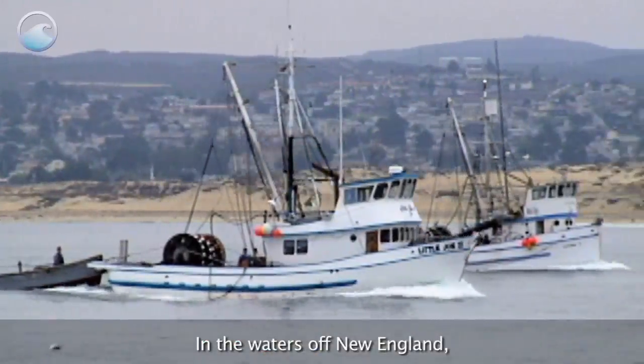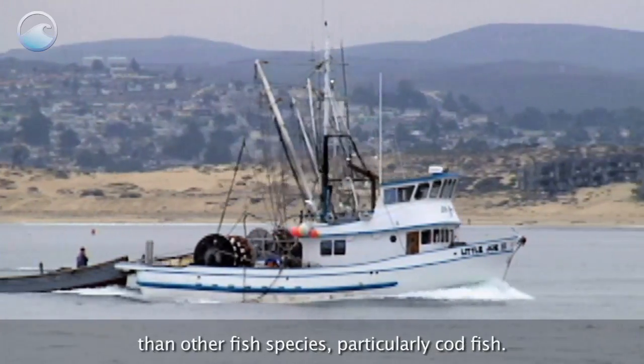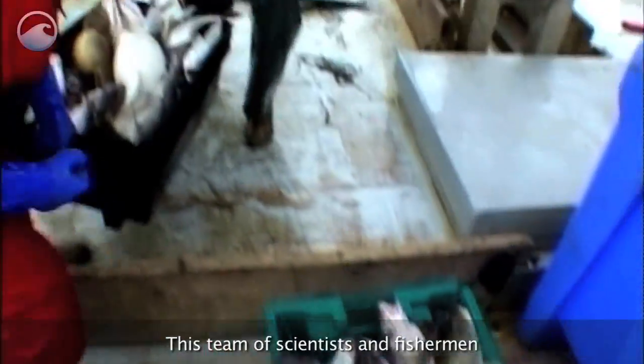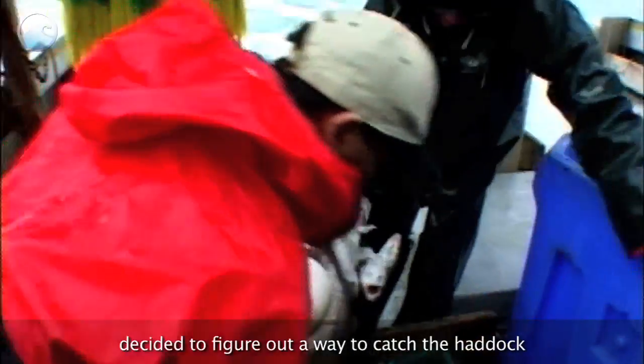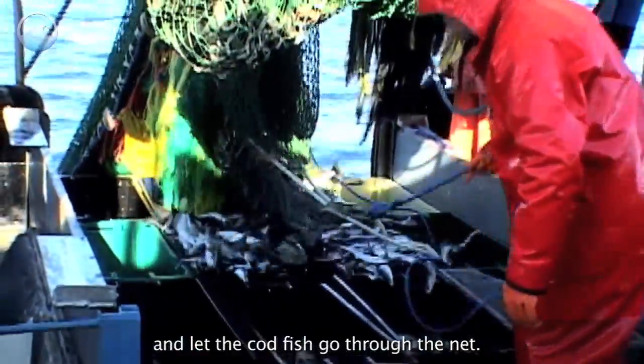In the waters off New England, haddock are rebounding at a faster rate than other fish species, particularly codfish. This team of scientists and fishermen decided to figure out a way to catch the haddock and let the codfish go through the net.